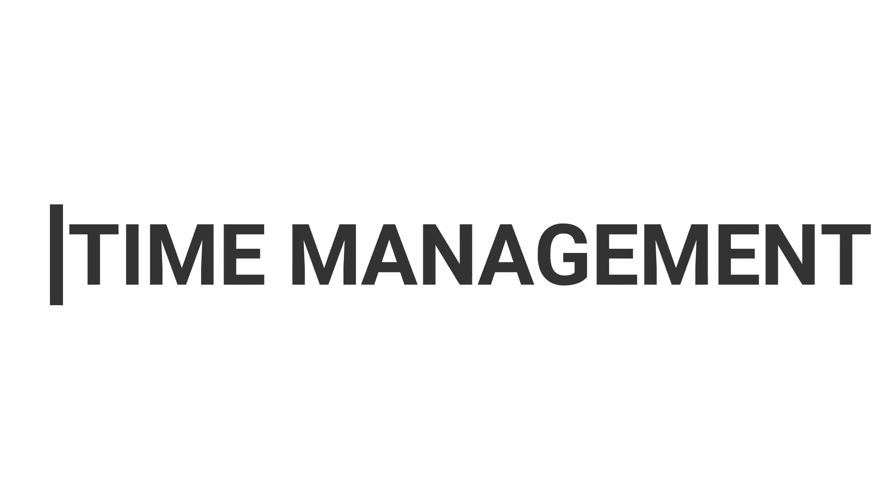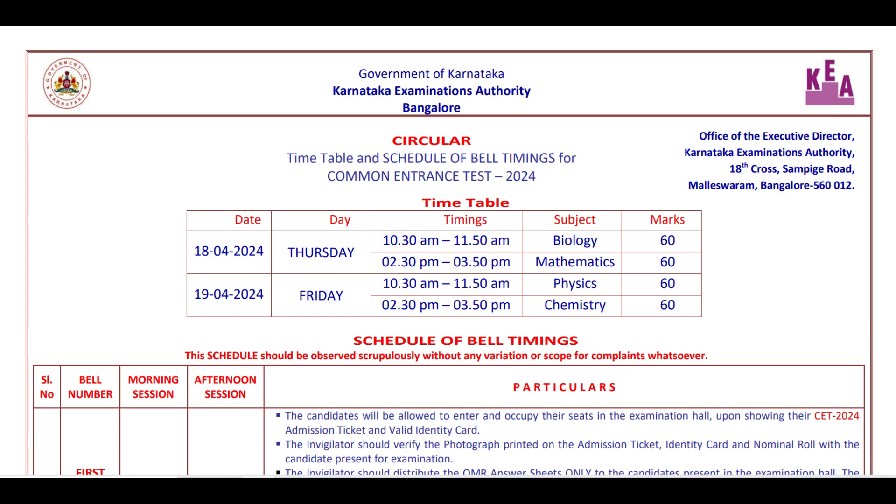Firstly, this exam is about time management. You will be given 60 minutes, out of which you will have to answer 60 questions. This is not a CBT mode — that is, computer-based test. You will have to mark answers in the OMR sheet. They'll provide you an OMR sheet where you will have to fill up your basic details: name, application number, and the subject code. After that you will be given a booklet containing 60 questions, and there will be no extra sheets given for calculation — you will have to perform all calculations inside the booklet itself. You are allowed to carry the booklet home.